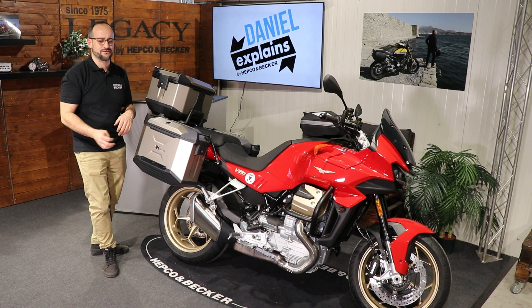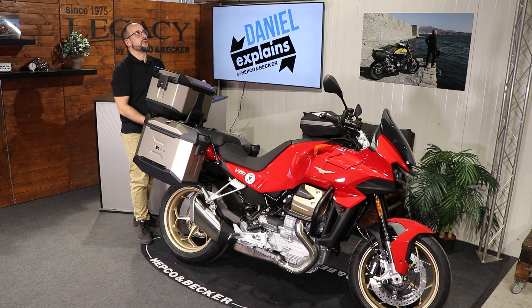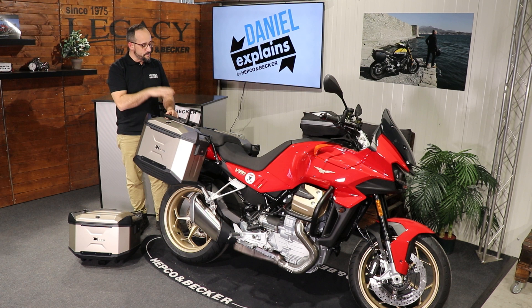For the rear part, we offer a lot of solutions. Right now mounted is our Easy Rack. The Easy Rack is made to secure all of our top case hard cases, and it's specifically designed for riders who sometimes don't want to ride with a top case.